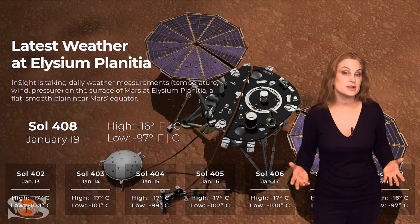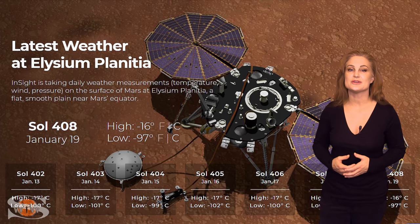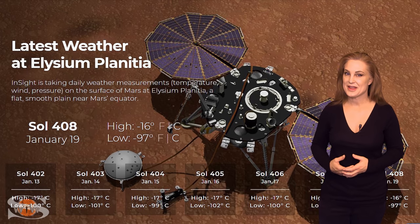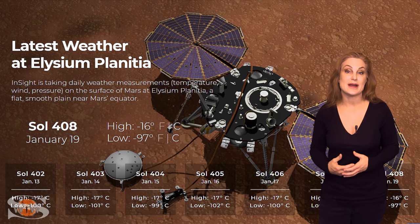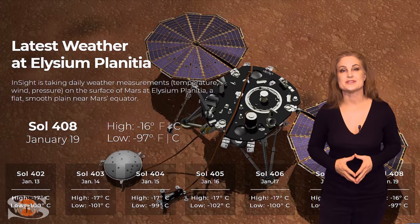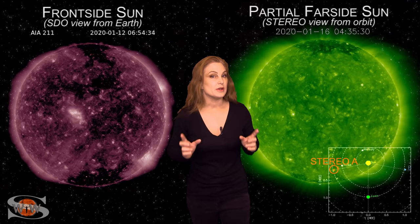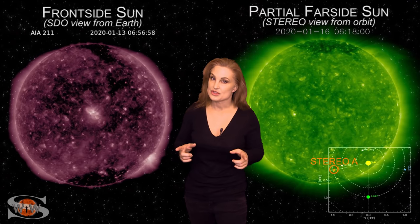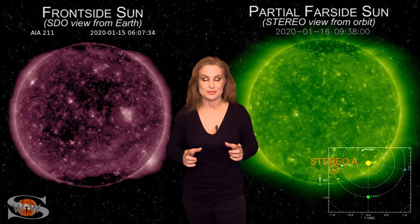And speaking of perfect, right now near the equator at Elysium Planitia, the InSight lander is enjoying a nice sunny day. Currently it's a balmy minus 16 degrees Celsius with a low of minus 97, and the winds are out of the south-southeast at 20 meters per second. For more details on this week's space weather, including when and where you can see aurora and how GPS and radio communications for space traffic is going to fare, come check out my channel or see me at spaceweatherwoman.com.